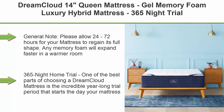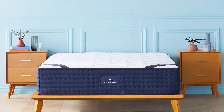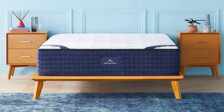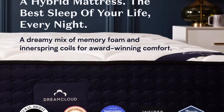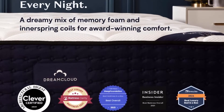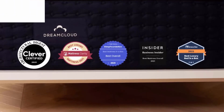Top 8: DreamCloud 14-Inch Queen Mattress, Gel Memory Foam Luxury Hybrid Mattress, 365-Night Trial, 5 Premium Layers, CertiPur-US Certified. General note: please allow 24 to 72 hours for your mattress to regain its full shape. Any memory foam will expand faster in a warmer room. In cold temperatures at delivery, your mattress may take a bit longer to return to full size from its compressed state. The expansion time will vary as per the surrounding.